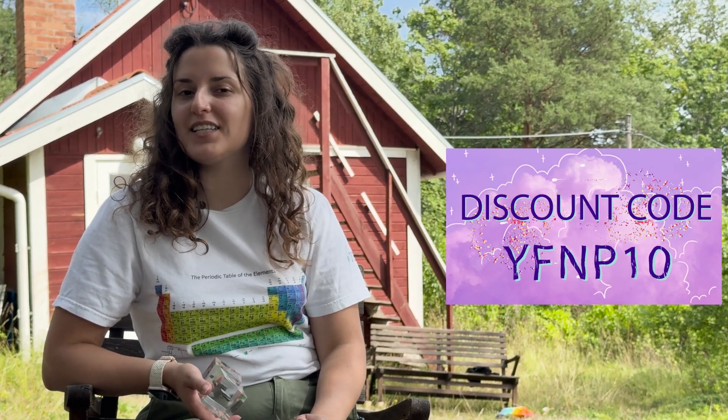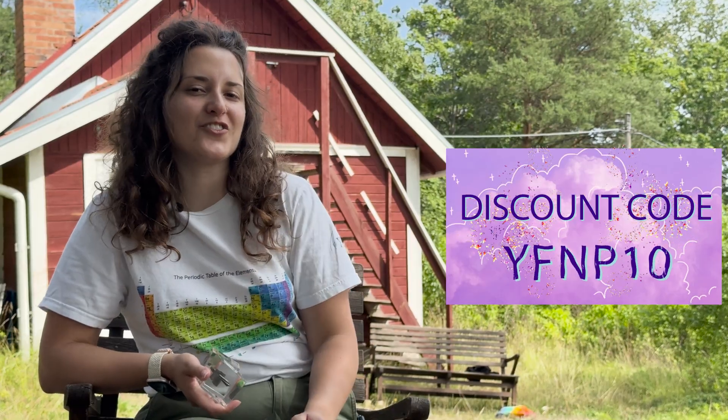Thanks to Engineered Labs for these pretty element cubes. If you want to experience your own real piece of science, you can order them from engineeredlabs.com and use my discount code YFMP to get 10% off any order.